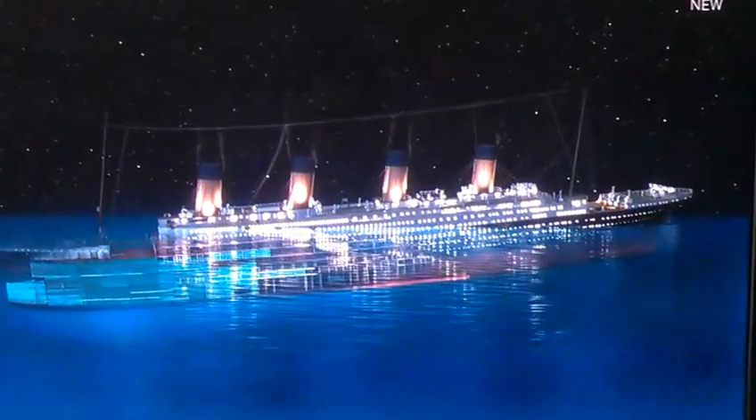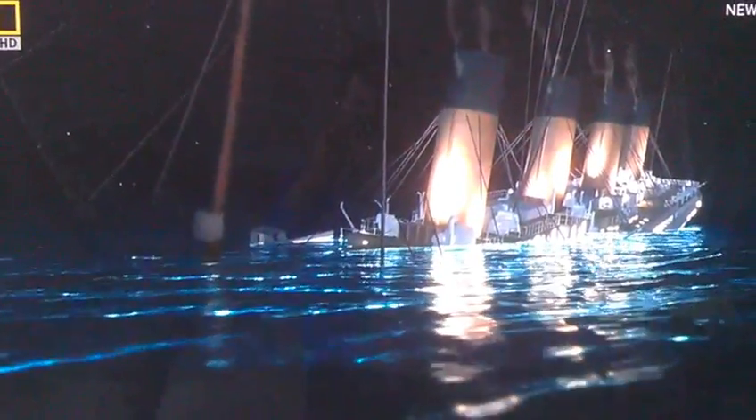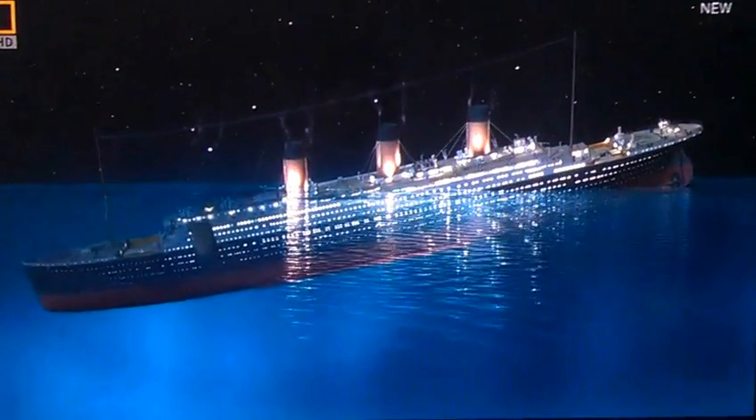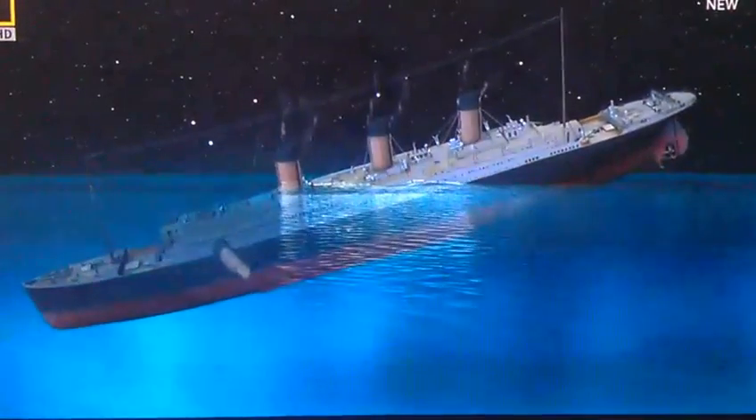Superstructure starts to get pulled under. Funnels collapse at their base. Now the bow's accelerating downward. That looks good. We're starting to see the stern come up.